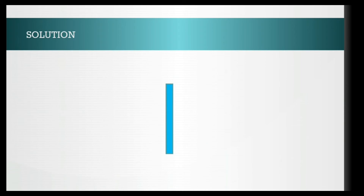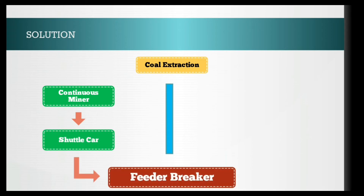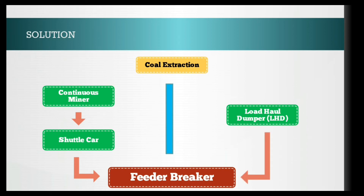Let us try to understand the question. They are extracting coal with the help of a continuous miner. From the continuous miner it is transported to the shuttle car, and shuttle car to feeder breaker. What they are asking is: instead of the continuous miner and shuttle car combination, if we use a load haul dumper, how many load haul dumpers are needed to match the production of the continuous miner?